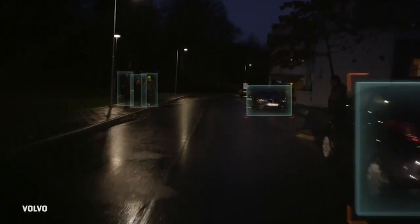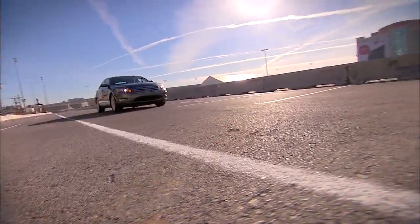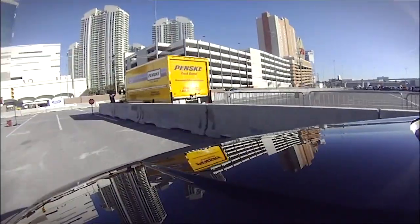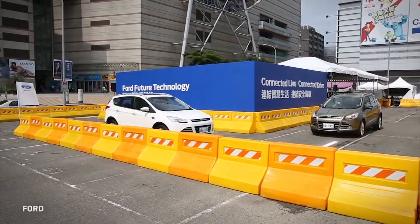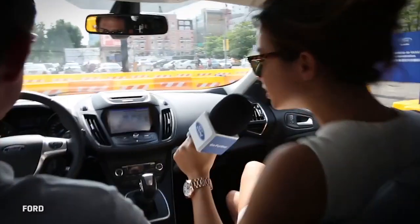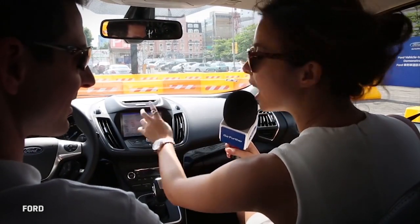None of this is science fiction, although the V2V technology is still being brokered between regulators and car makers. At CES, Ford gave a very realistic look at coming V2V technology that can let cars signal each other, providing another layer of inputs to help them avoid collisions.